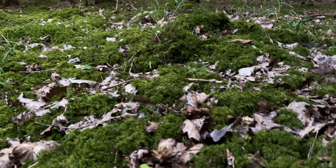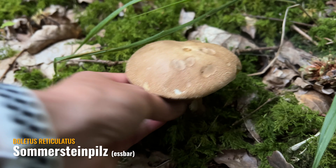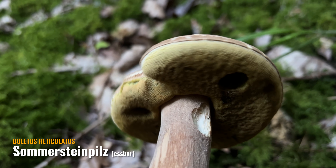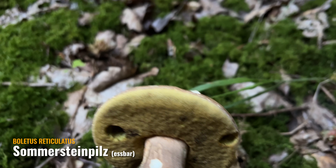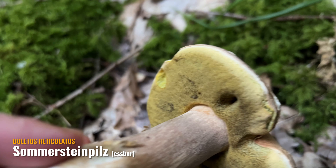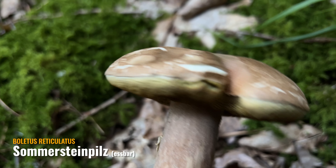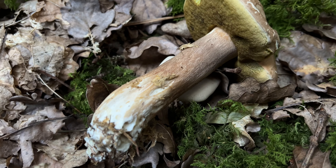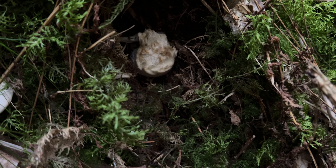Hier ist ein Sommersteinpilz, würde ich sagen, und daneben gleich der Mehlresling. Das ist echt krass – das ist jetzt hier der Sommersteinpilz, und hier ist auch eine Eiche hinter mir. Überall Mehlreslinge um mich herum. Der ist wahrscheinlich schon zu alt, aber mal zum Vergleich: Sommersteinpilz und Fichtensteinpilz an einem Standort. Hier ist auch noch ein Mehlresling. Und hier hat irgendwas einen riesigen Steinpilz abgefressen. Das ist sehr interessant mit den Steinpilzen.